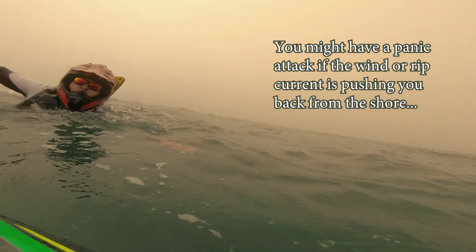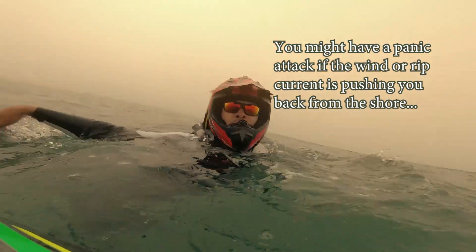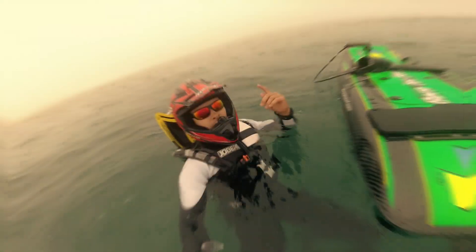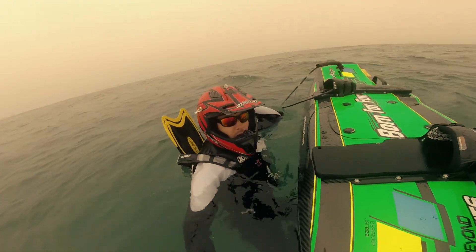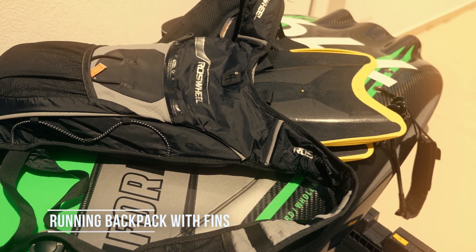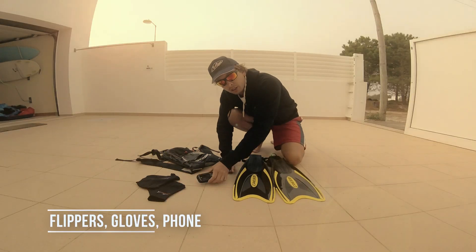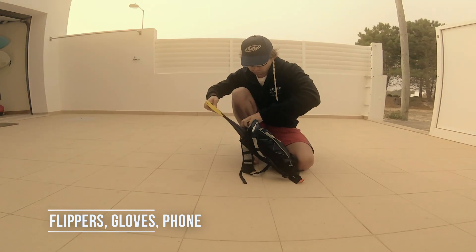Take a look. This may take you from half an hour to one hour to swim back to the shore, especially if you have strong waves, winds, and rip currents. So my suggestion is: if you're jet surfing alone in the open ocean, always get the self-rescue backpack on. The security backpack will include a pair of fins, paddling gloves, and a waterproof phone just in case you want to call and ask for help.